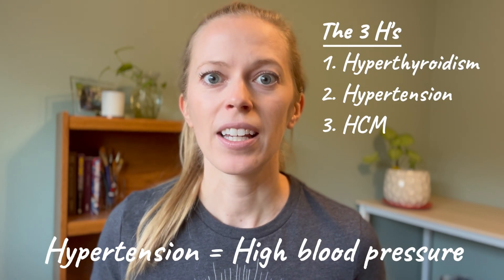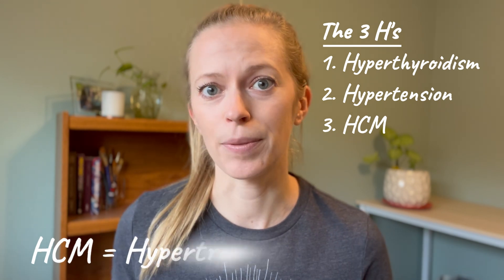In adult cats, we usually hear a heart murmur after about seven years old — it's pretty uncommon before that. Most adult cats with a heart murmur are asymptomatic; we're not seeing any symptoms at home. It's always good to catch it early before they have symptoms, which is why annual wellness exams are so important. Adult cats can have an innocent heart murmur with no underlying cause, but we have to do testing to find out. For the majority of healthy adult cats, the three most common causes are the three H's: hyperthyroidism, hypertension, and HCM — hypertrophic cardiomyopathy.